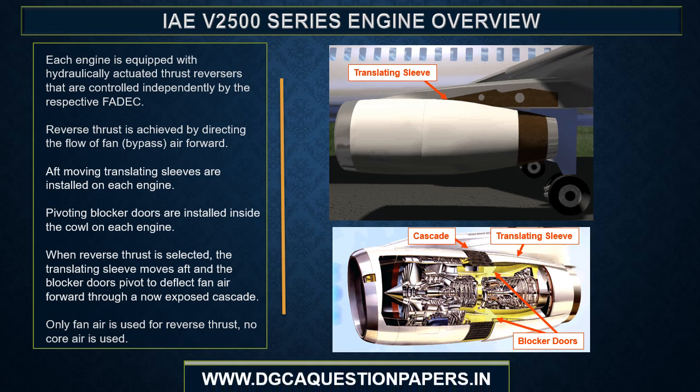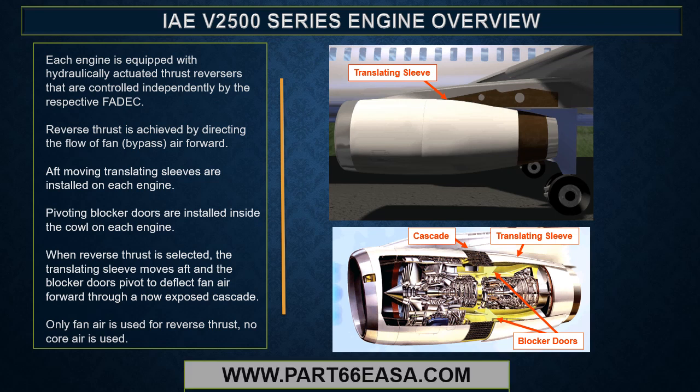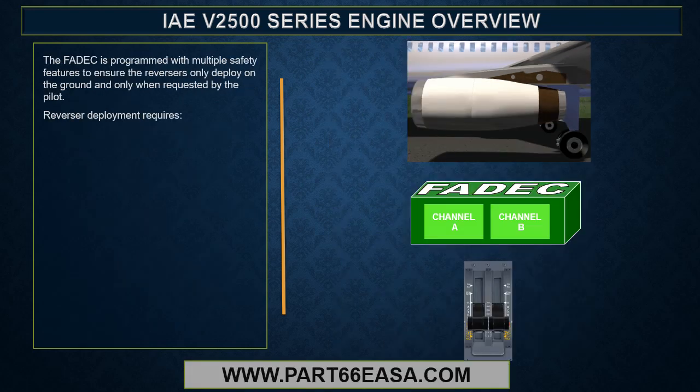Each engine is equipped with hydraulically actuated thrust reversers controlled independently by the respective FADEC. Reverse thrust is achieved by directing the flow of fan air forward. Aft-moving translating sleeves and pivoting blocker doors are installed on each engine. When reverse thrust is selected, the translating sleeves move aft and the blocker doors pivot to deflect fan air forward through a now-exposed cascade. Only fan air is used for reverse thrust — no core air is used. The FADEC is programmed with multiple safety features to ensure the reversers only deploy on the ground and only when requested by the pilot.